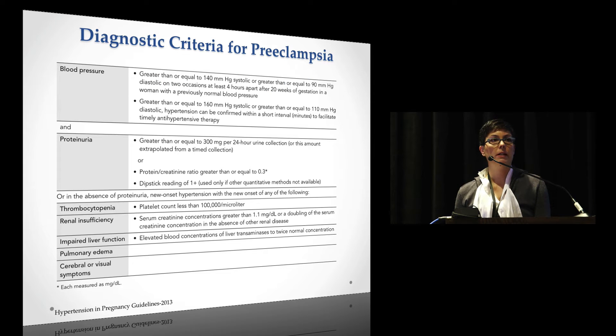Let's talk about the diagnostic criteria. The blood pressure criteria — as usual — is 140/90, or if it becomes 160/110. But there's also the 'and proteinuria' requirement: previously you had to have both hypertension and proteinuria. That's the key prior definition.